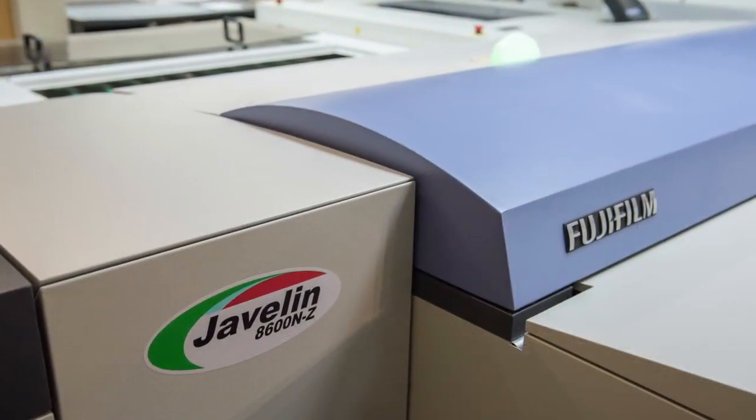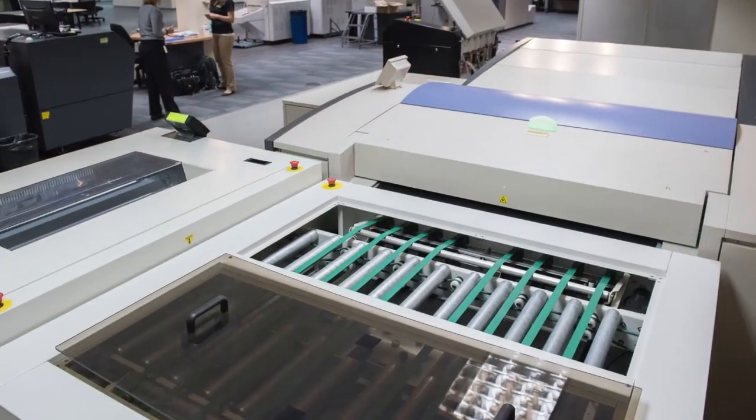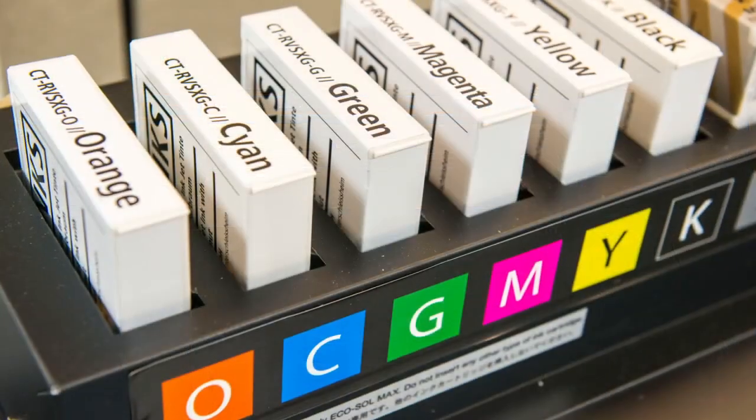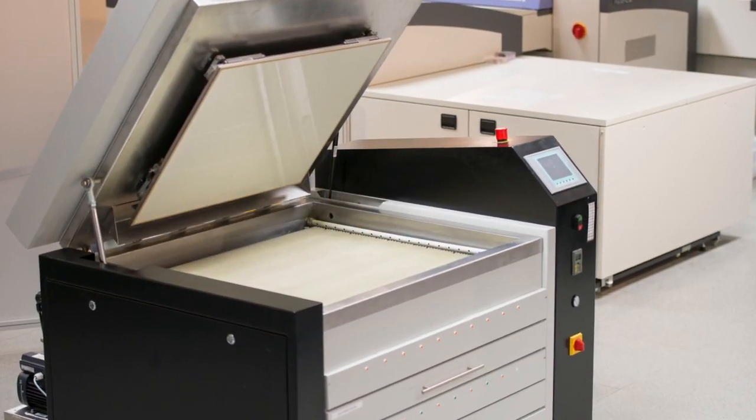We're also displaying our popular Javelin AD600 series plate setter that supports the full lineup of Fujifilm thermal plates. And we have a completely new line of packaging solutions, everything from proofing to the new Flenex water wash plate system.